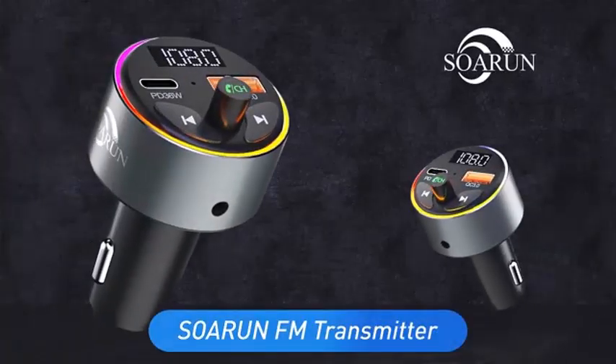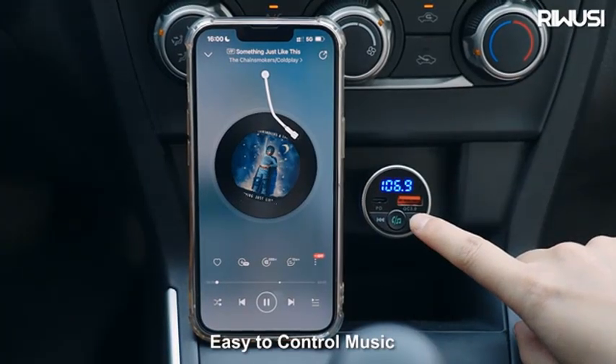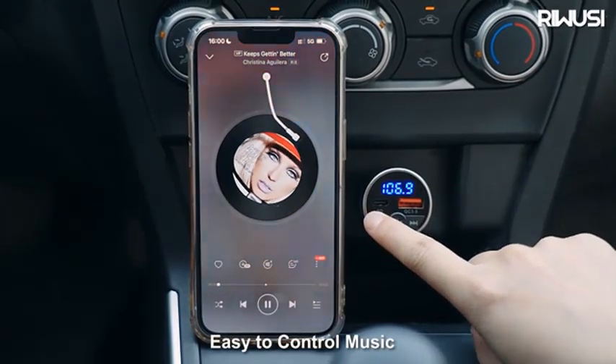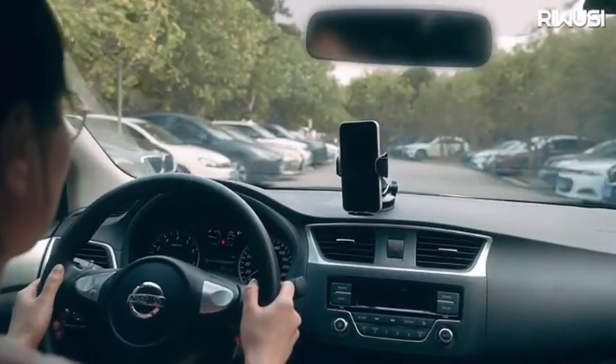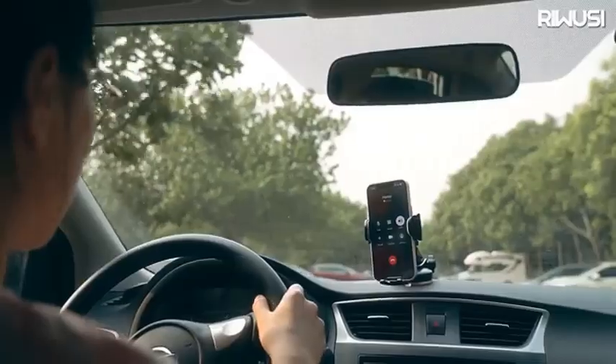Effortlessly enhance your car's tech setup with this multifunctional Bluetooth FM transmitter, keeping you connected, charged, and entertained throughout your journey. Ideal for commuters, road trippers, and anyone looking for superior in-car convenience.